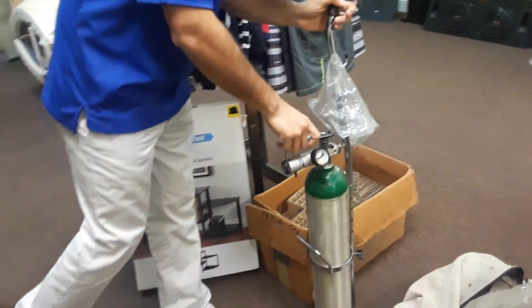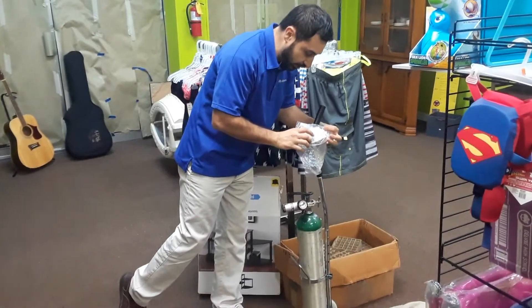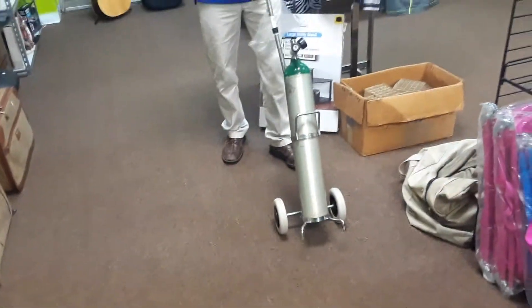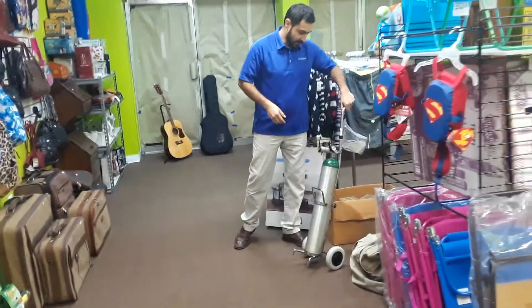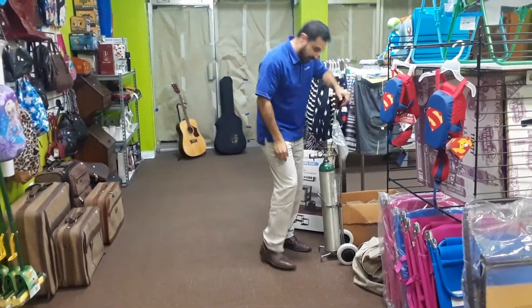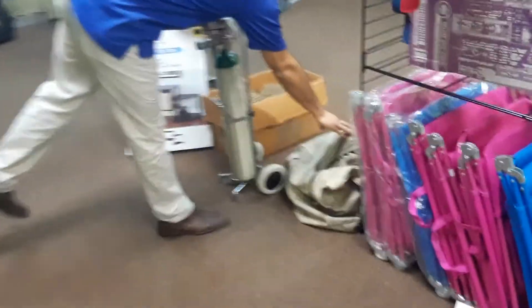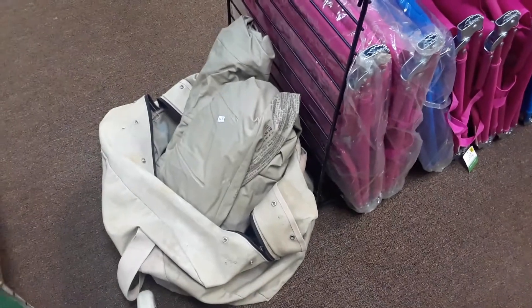This came from the same unit too — an oxygen tank. It still has some oxygen in it and it came with brand new nose tubes. It has wheels so you don't have to carry it like a backpack. It works perfectly.